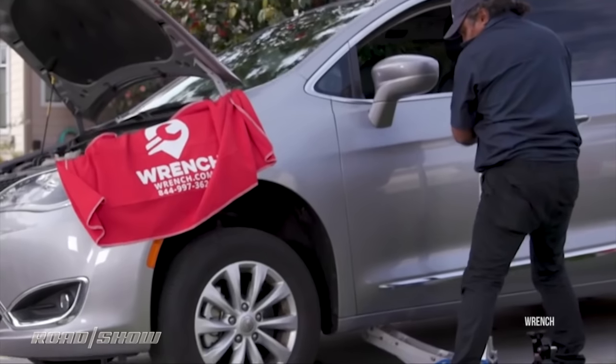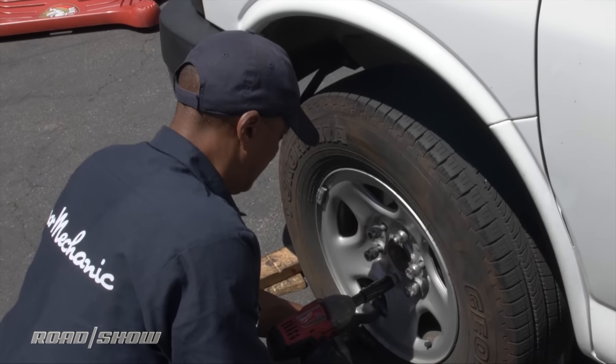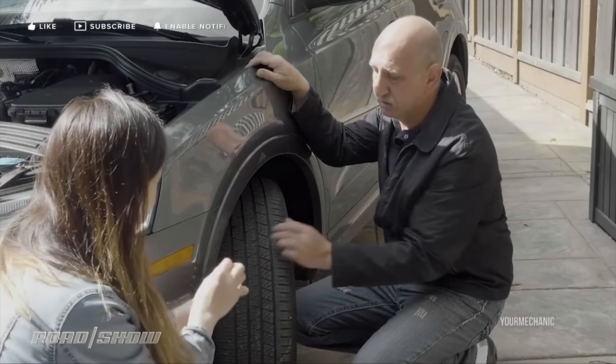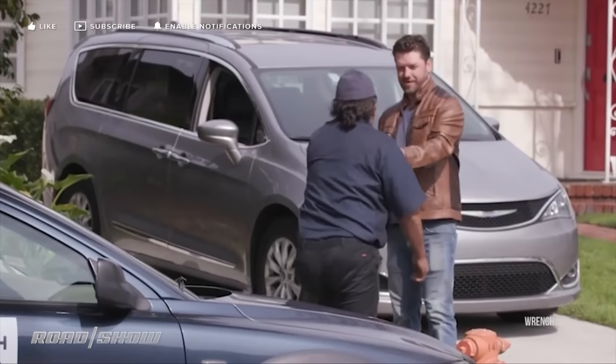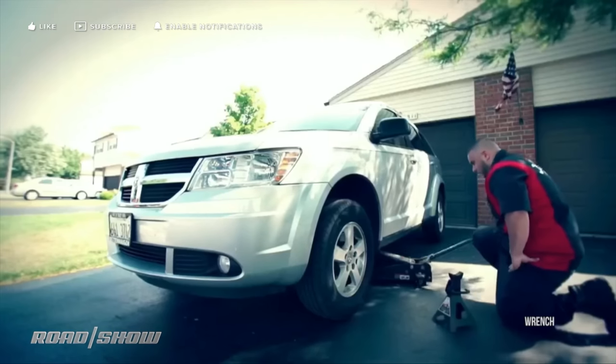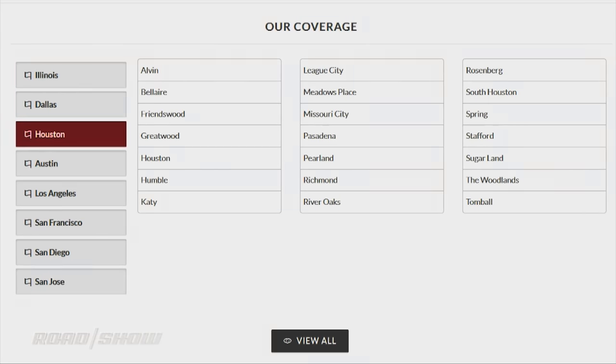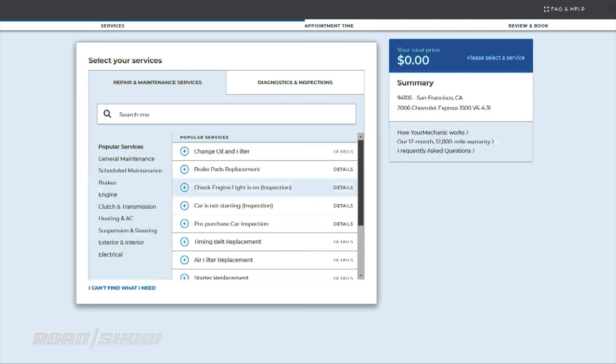Which is why companies like Wrench, formerly called Autobots, and YourMechanic bring the service lane to you. Unlike some local mechanics that have long done local mobile work, these services aim to normalize the idea, approaching national coverage with pre-quoted pricing and a modern online booking experience.